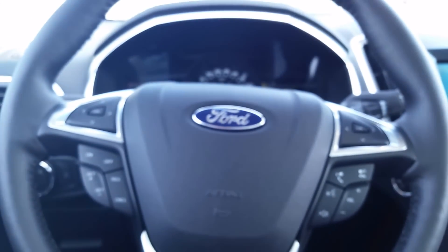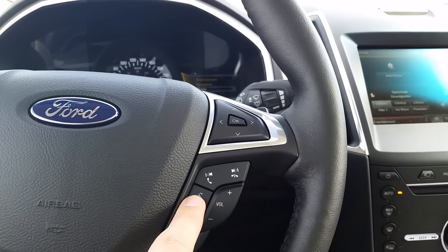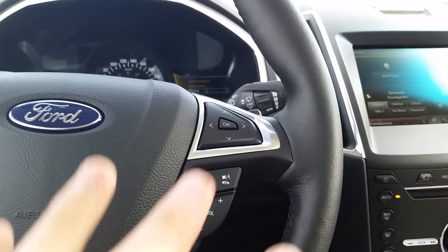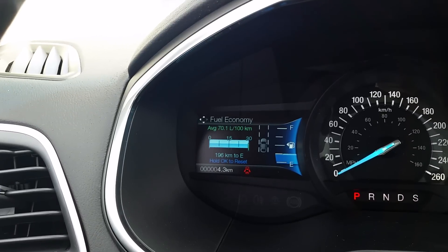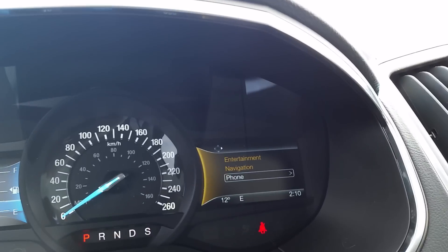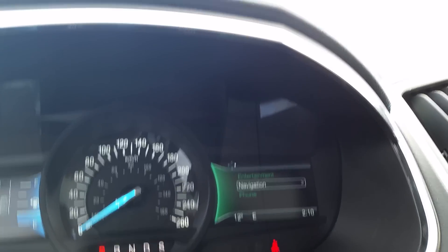You have your leather wrap steering wheel here with cruise control settings and media settings. This button right here will allow you to control everything with your voice, so it's much safer than fiddling with the screen while you're driving — you can control your navigation and your radio right with your voice. These buttons will cycle through your trip meter and your fuel economy as you drive, and over on the right you can control your phone, radio, and navigation.